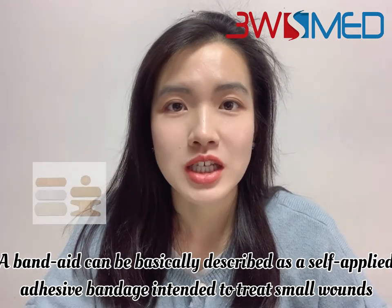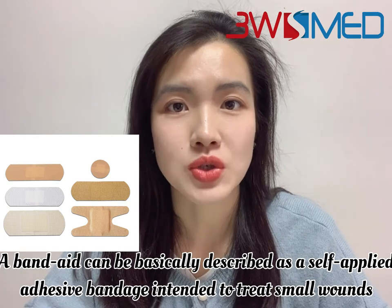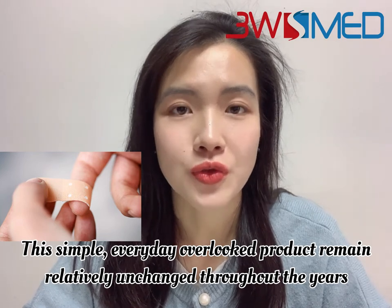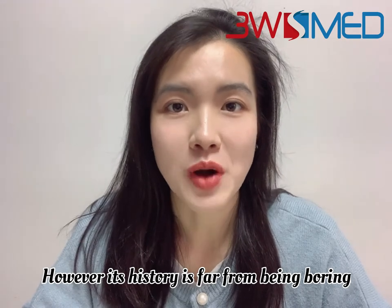A band-aid can be basically described as a self-applied adhesive bandage intended to treat small wounds. This simple, everyday overlooked product remains relatively unchanged throughout the years. However, its history is far from boring.